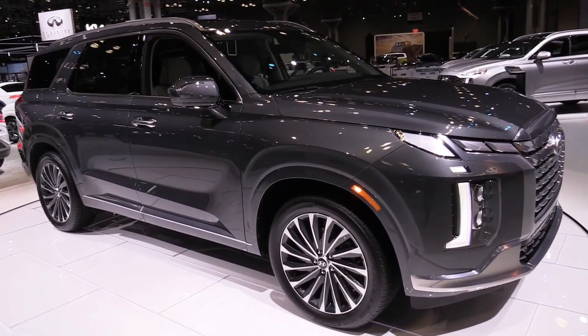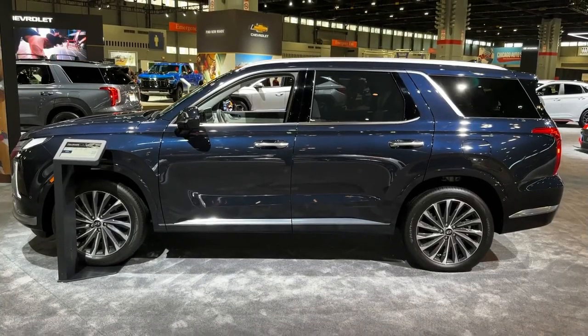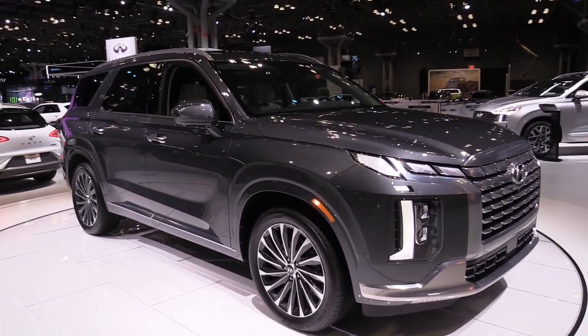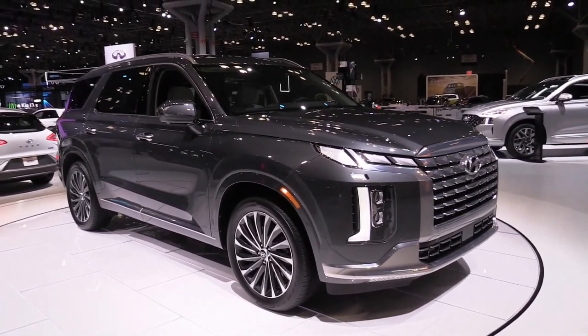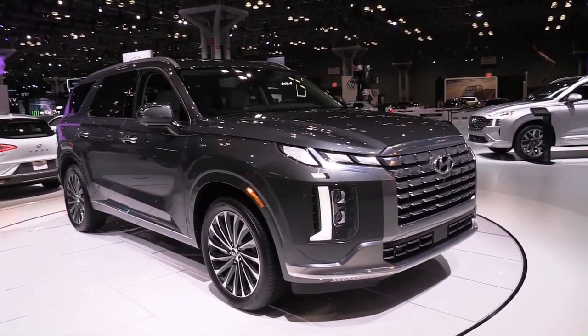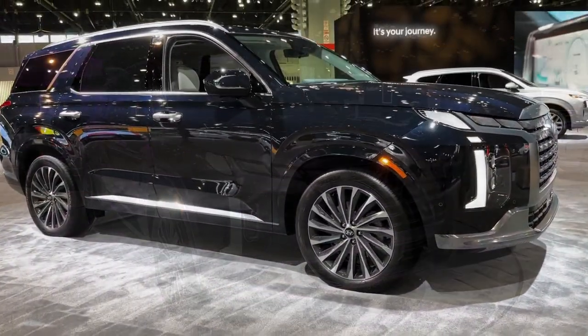The 2023 Hyundai Palisade starts at $37,235. With a high-class cabin, a smooth ride, and space for the whole family, it's easy to see why the Palisade has been a hit for Hyundai. The brand's largest SUV runs the gamut from its value-oriented base trim to the swanky Calligraphy model, which does its best impression of a Genesis GV80.